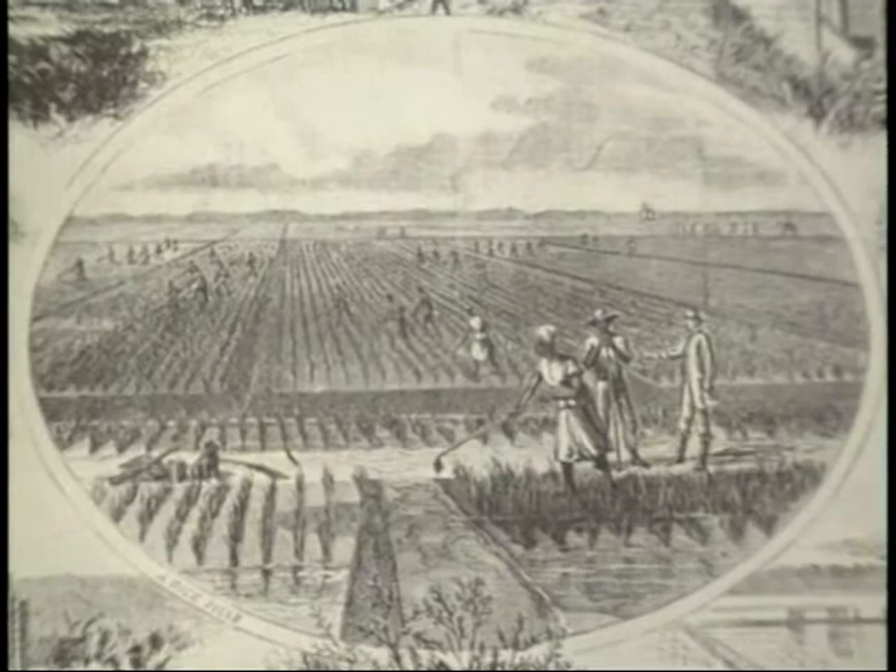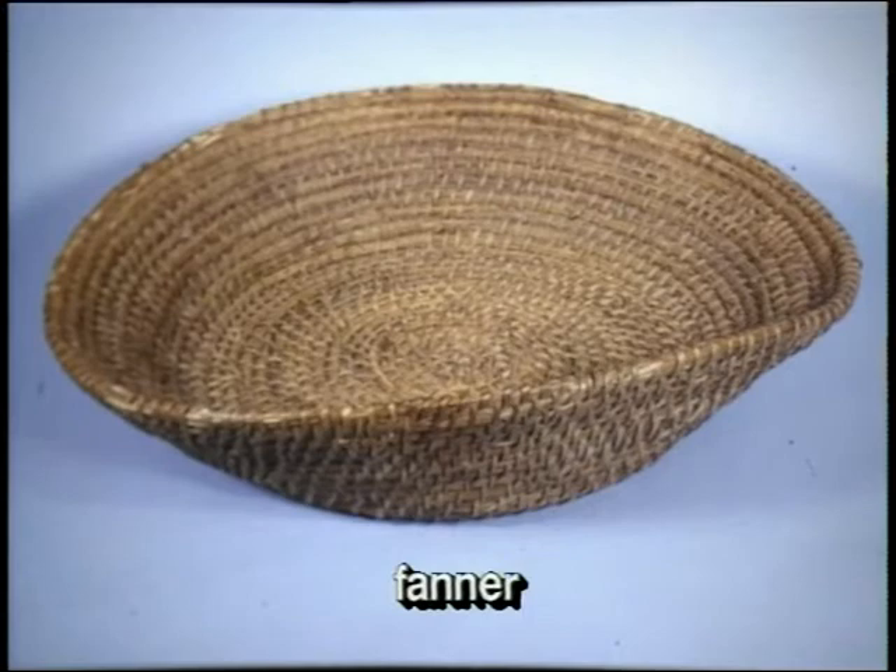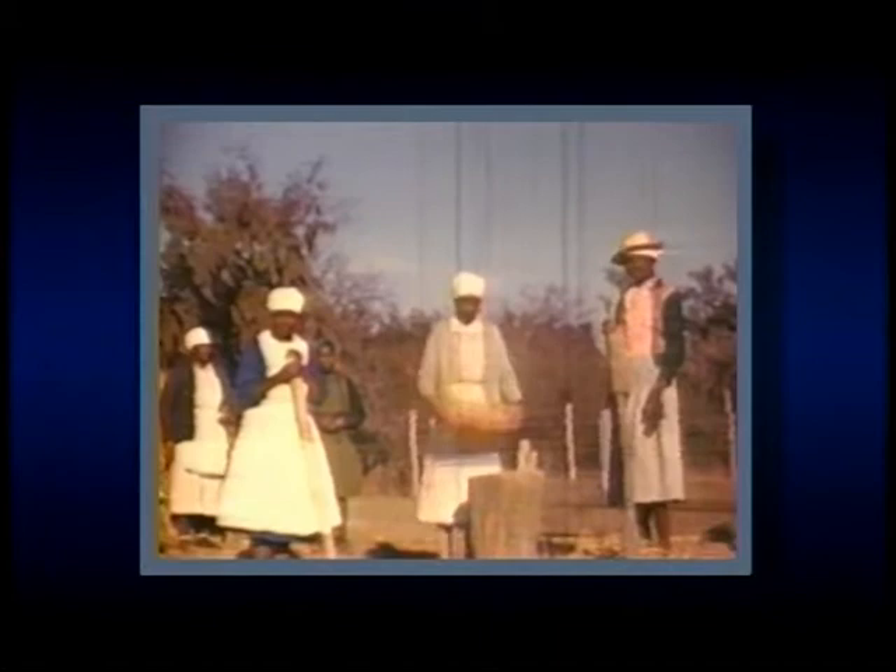By 1750, rice was a principal crop in this area, and it could not have been processed without a particular coiled basket called the fanner. The fanner was a wide winnowing tray used to throw the threshed and pounded grain into the air, allowing the wind to blow away the outer covering called the chaff, leaving the kernel.